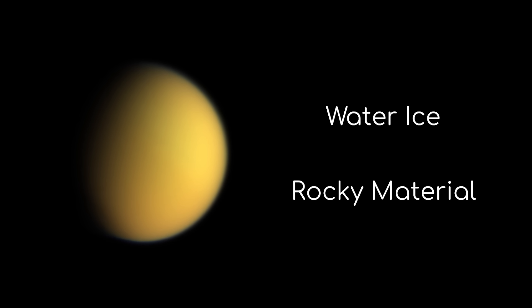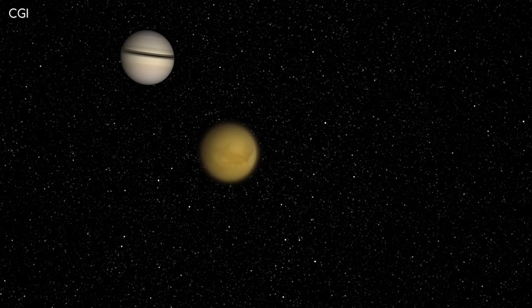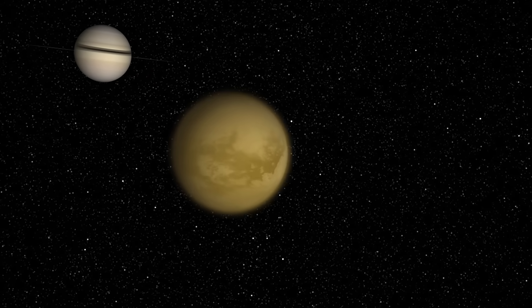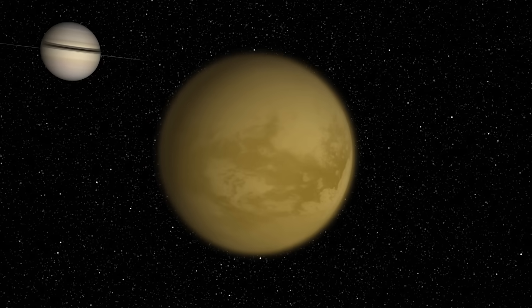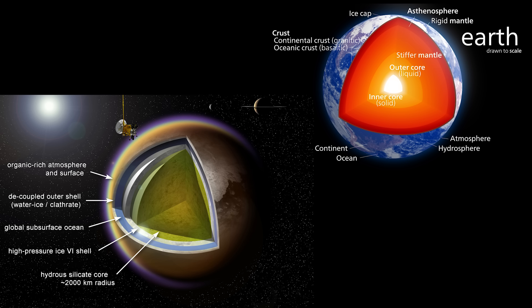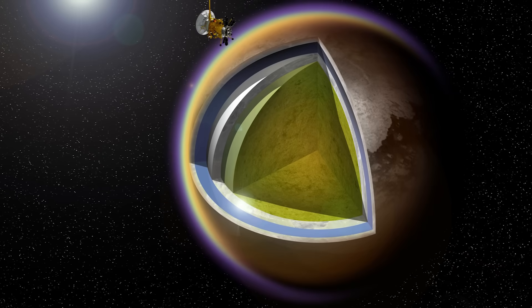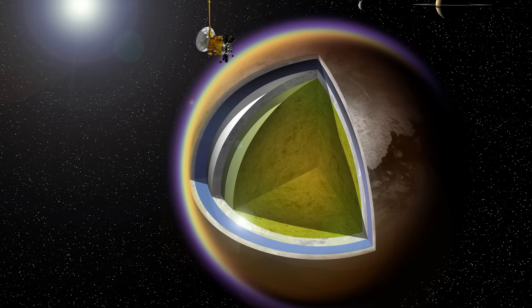Due to Titan's low density, it is thought that its composition is half water ice and half rocky material. Unlike other celestial objects this size, it is believed Titan has a differentiated interior — this means it has layers. And like a lot of other large moons, one of those layers is thought to be a liquid ocean comprised of water and ammonia under the moon's crust. This liquid ocean is comparable to Earth's magma layer, situated between the core and the crust, and has been made liquid due to heat, pressure, and to a certain degree tidal forces.